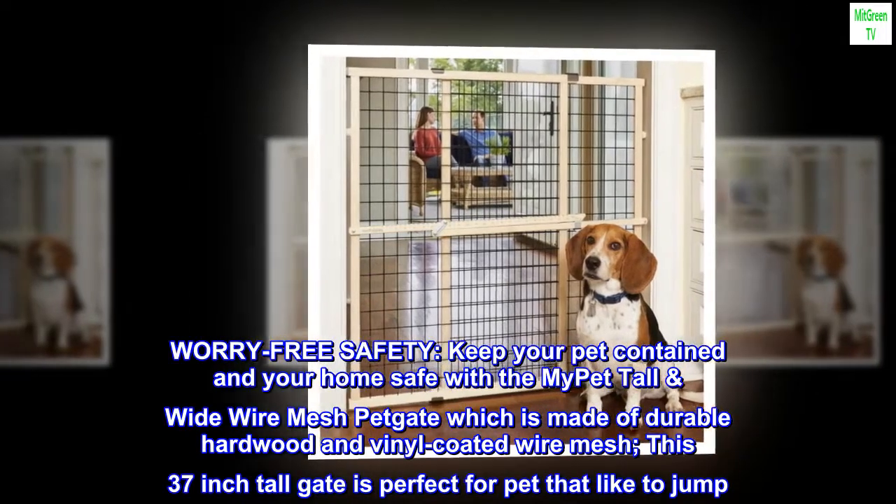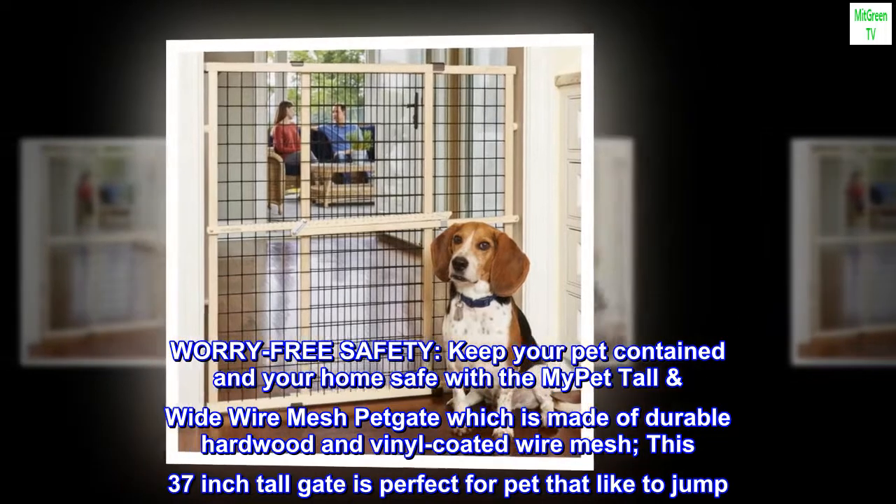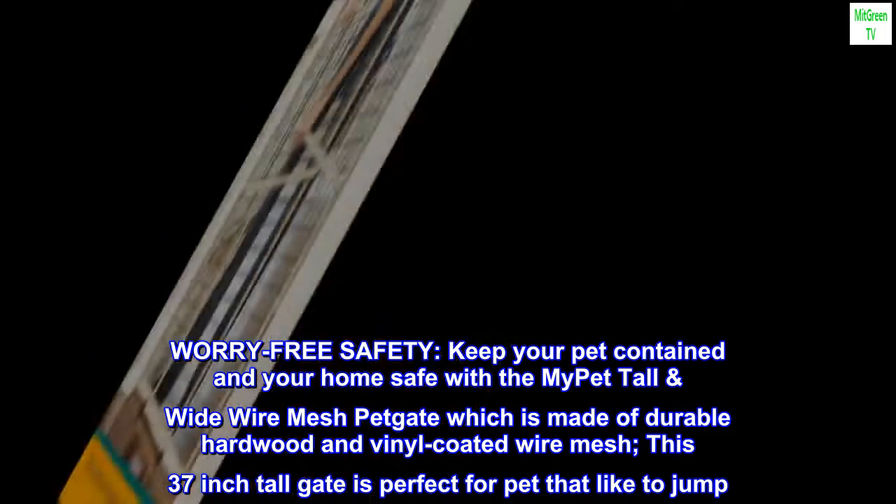Worry-free safety. Keep your pet contained in your home safe with the My Pet Tall and Wide Wire Mesh Pet Gate, which is made of durable hardwood and vinyl-coated wire mesh. This 37-inch tall gate is perfect for pets that like to jump.